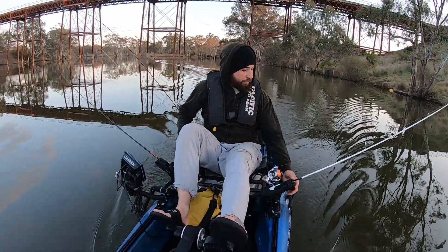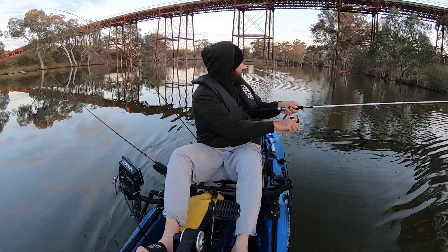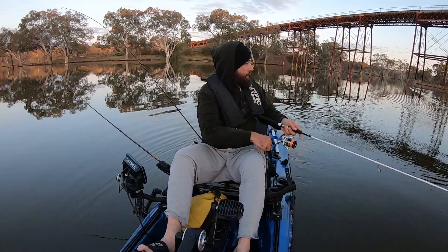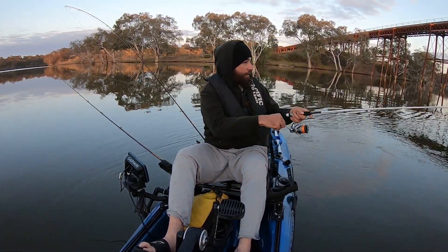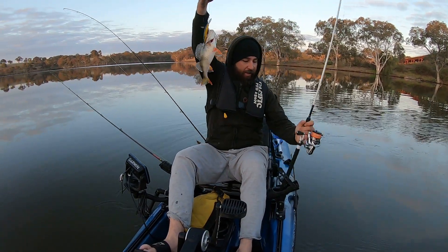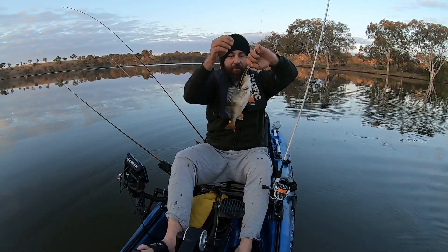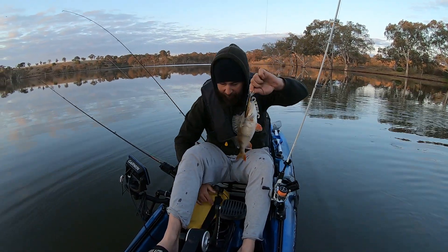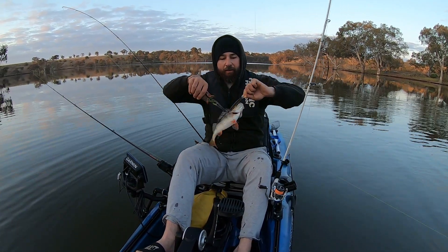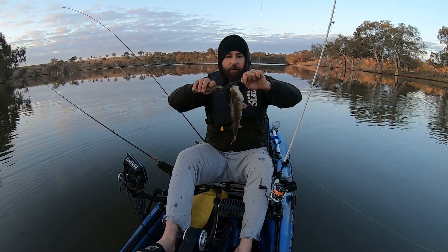Oh, there's a fish! Wasn't even paying attention. What have we got here? Redfin. There you go — first fish of the morning, guys. Not a bad size actually. I think we'll let him go and hope that we might find something bigger. He hit the 95mm double clutch — obviously took a liking to it.